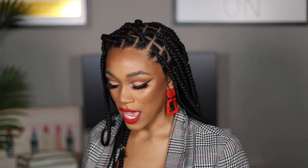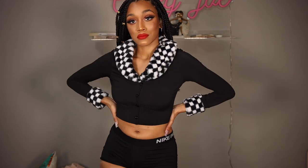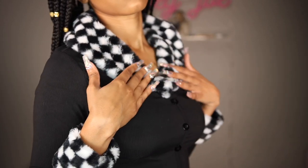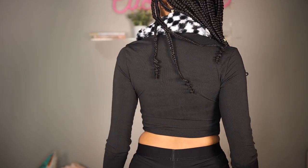Keeping with the checkerboard trend, this next top gives major y2k energy — Mean Girls, Legally Blonde, Clueless. It's a crop sweater with checkerboard print, and it combines another trend: fur trimming along the neckline and edges of the sleeves. It doesn't get more preppy valley girl than this, and it's definitely different from anything in my closet, but I absolutely love it.